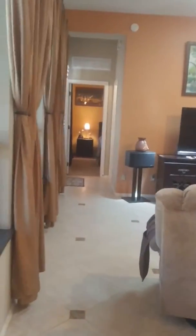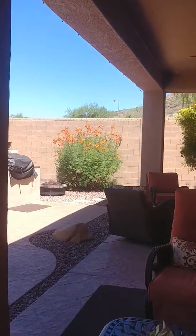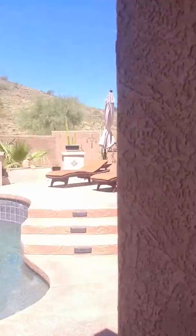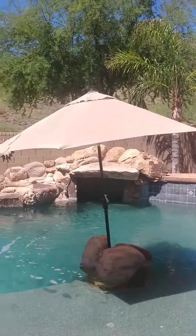A separate mother-in-law suite back there with a full bathroom. Outside you get to see more of the amazing views. Can you imagine relaxing in this pool with those views?